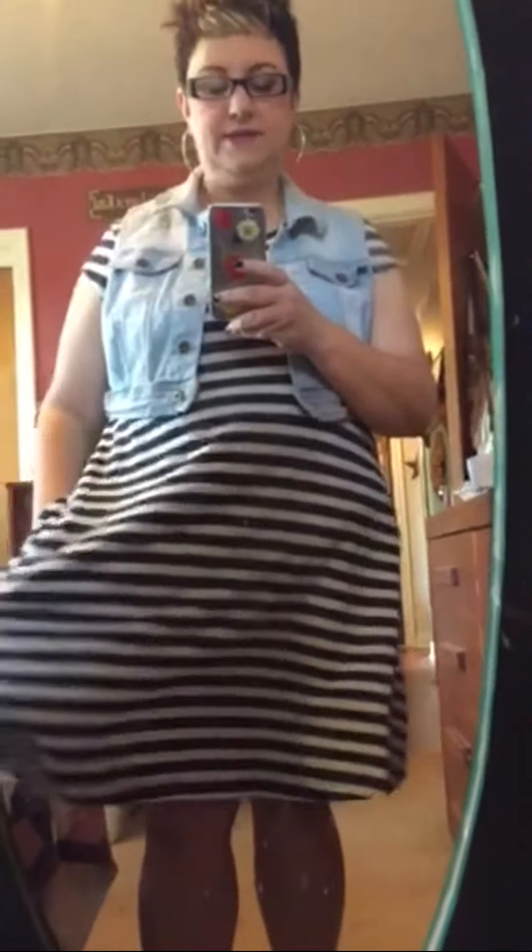Today I am wearing a striped t-shirt dress. It does have pockets and it's from a line called Joe Fresh, which we get here in Canada at our Loblaws Superstore — kind of a grocery store slash clothing store slash household goods store slash pharmacy. It's got everything. This dress was actually gifted to me by a friend, but that's where it comes from.